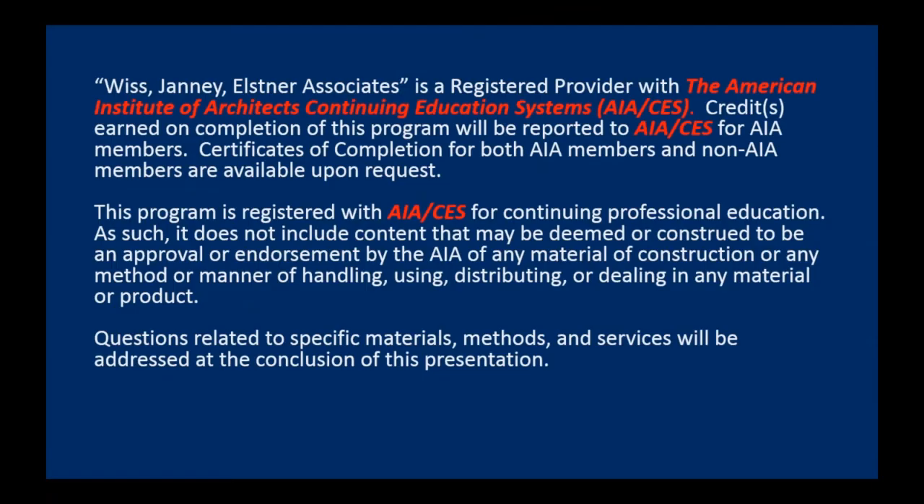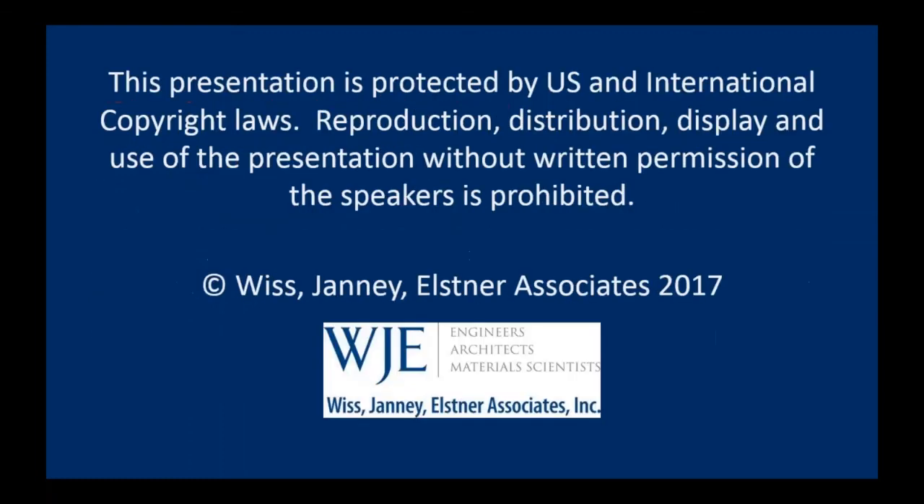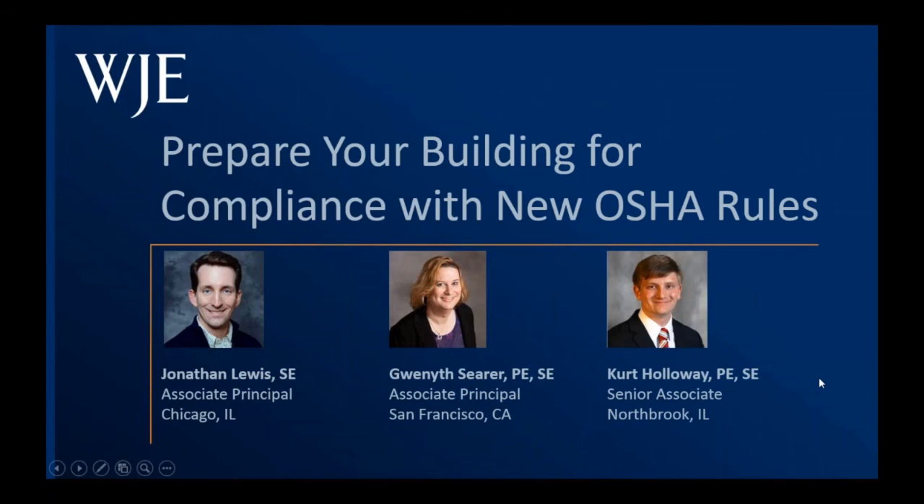WJE is a registered course provider with the American Institute of Architects, and you are eligible to receive one AIA CES credit for your participation today. At the end of the presentation, we will show slides with more information on how you can obtain that credit. We will make today's slides available through an email at a later date, and we will also follow up with you afterward for any questions. Thank you again for joining us, and now let's get started. I'll turn it over to John Lewis.